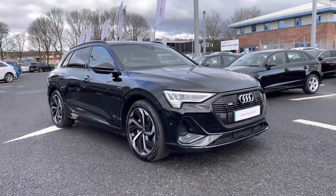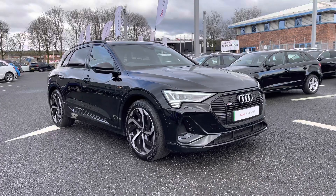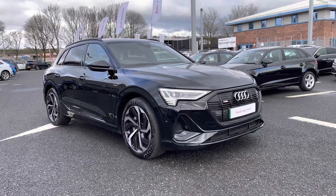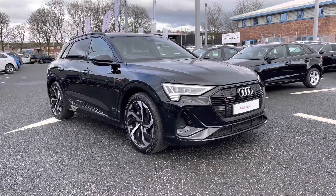Hello and welcome to Carlisle Audi. I'm going to give you a tour around this approved used Audi e-tron Black Edition finished in brilliant black. All of our approved used vehicles come with 12 months extended warranty, 12 months roadside assistance, and a pre-delivery inspection.